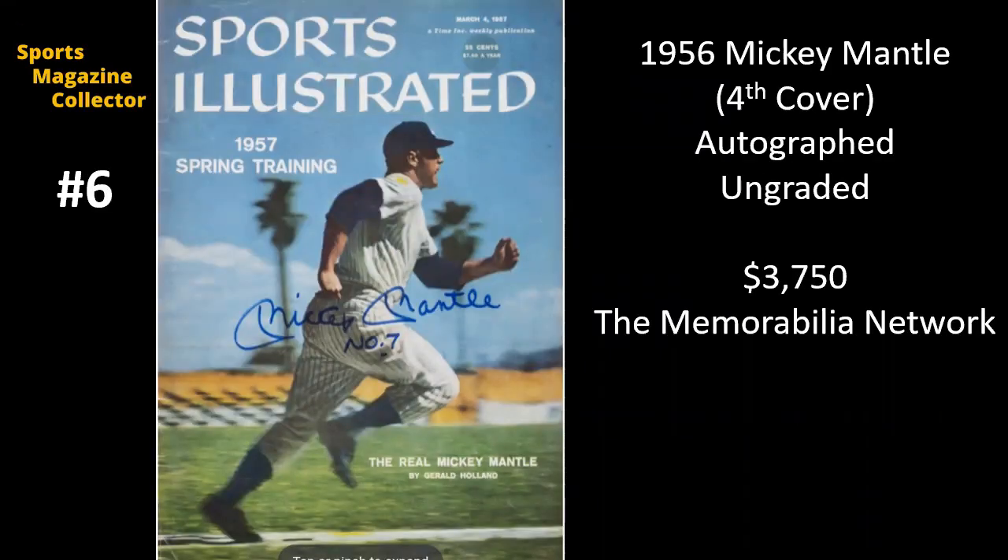Number six — this might be my favorite copy on the whole list. This is Mickey Mantle from 1956, and it is his fourth Sports Illustrated cover. It's not graded, but it is autographed. It sold for $3,750 on the Memorabilia Network, which had a big auction last month with a bunch of sports magazines that were all autographed. They all came from one big collection from a doctor who had passed away, and his entire estate was consigned to the Memorabilia Network. You just can't go wrong with a Mickey Mantle newsstand autograph from the 1950s.